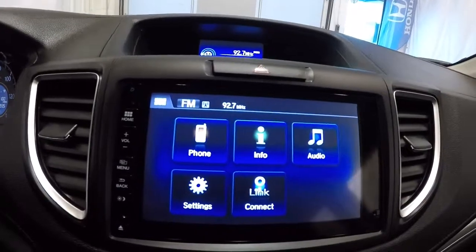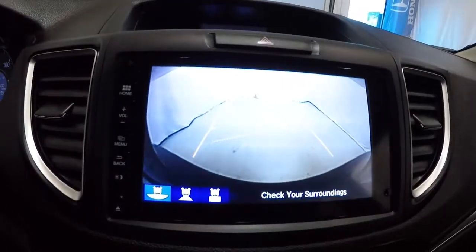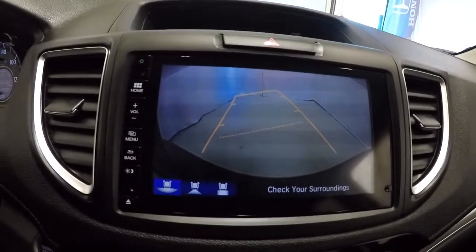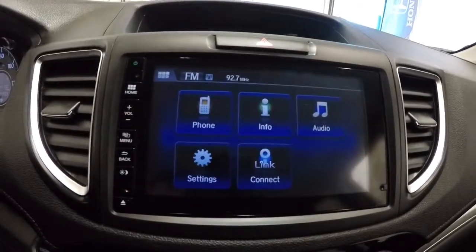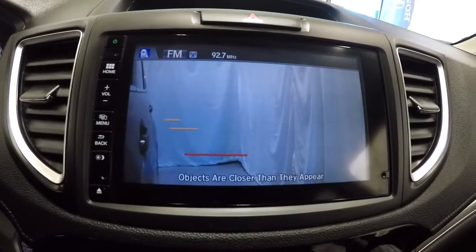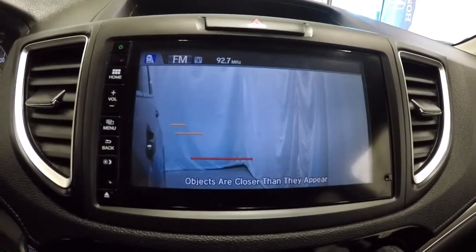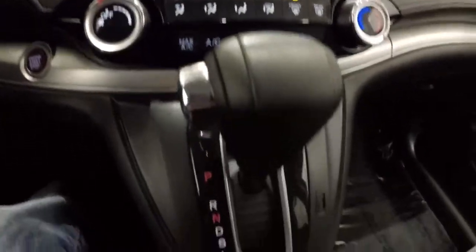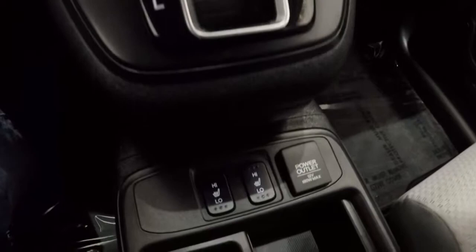Let's go ahead and activate the backup camera. It's got the guidelines on there too. And put it back in park. Let's go ahead and do the blind spot monitoring camera — it is a visual of your blind spot. It's a nice safety feature that Honda offers. We'll scroll down: got your climate controls here. It's an automatic, heated seats.